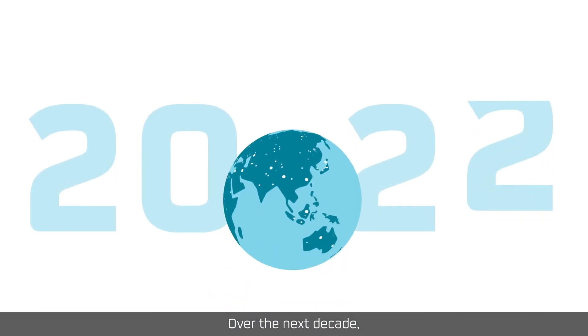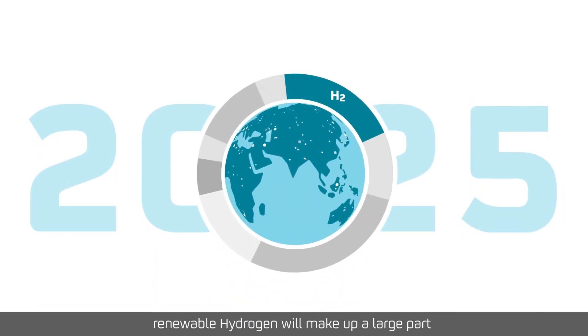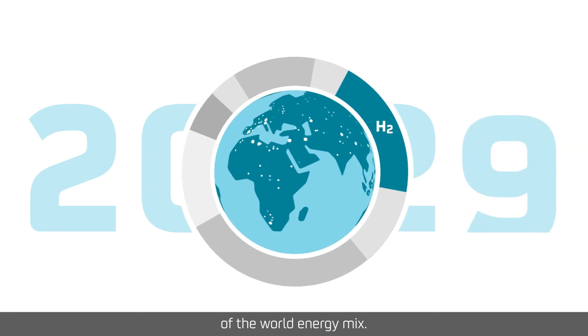Over the next decade, renewable hydrogen will make up a large part of the world energy mix.